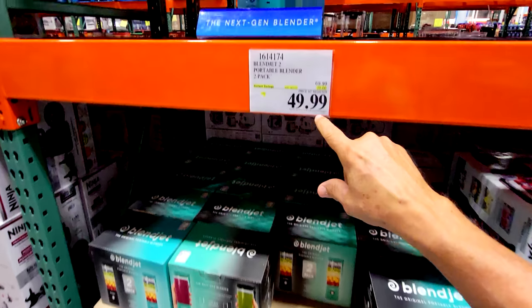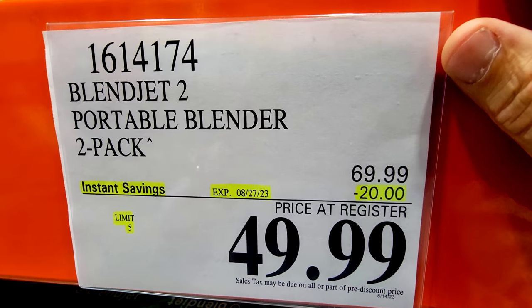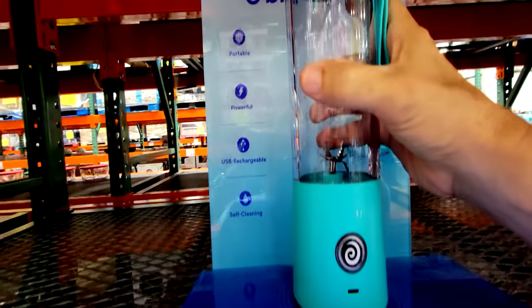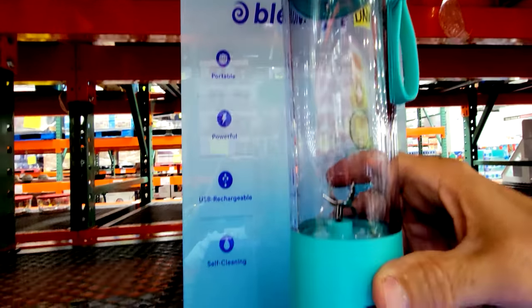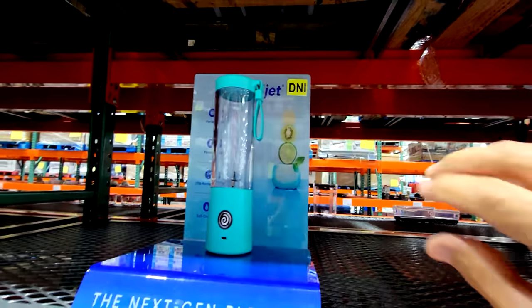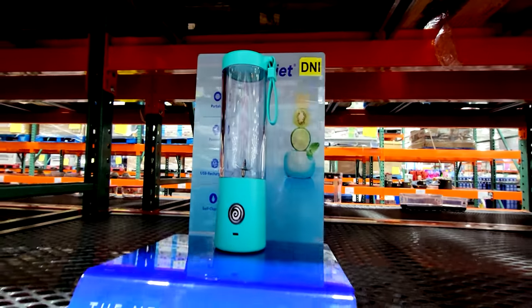Right here we have the next-gen blender from Blendjet — this is the Blendjet Jet 2. $20 off down to $50, good until August 27th. It's basically this little self-contained blender. It's a little small for the kind of stuff I would mix, but if you just want to throw a scoop of whey protein powder into water, it'll mix that right up for you.